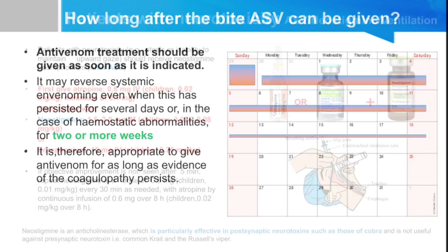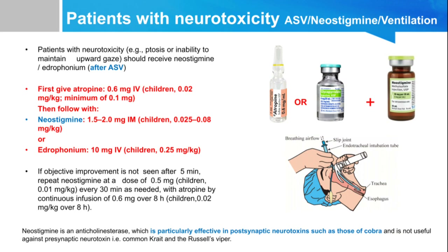For patients with neurotoxicity such as krait or cobra bite, neostigmine can be given to avoid neurological complications. Before giving neostigmine, atropine 0.6 mg IV should be given first. The neostigmine dose is 1.5 to 2 mg IM. This atropine-neostigmine regimen can prevent respiratory collapse and the need for intubation in cobra bite patients, avoiding most neurological toxicity in snake bite.